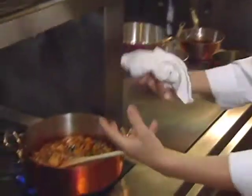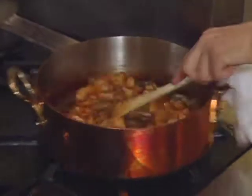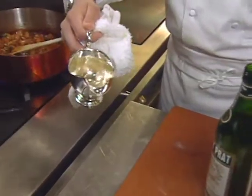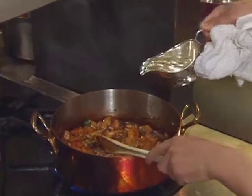The shallots are now caramelized along with the scallop pieces. Deglaze with sweet vermouth — Noilly Prat. For five or six scallops, you need about a good cup. That process is called deglazing.